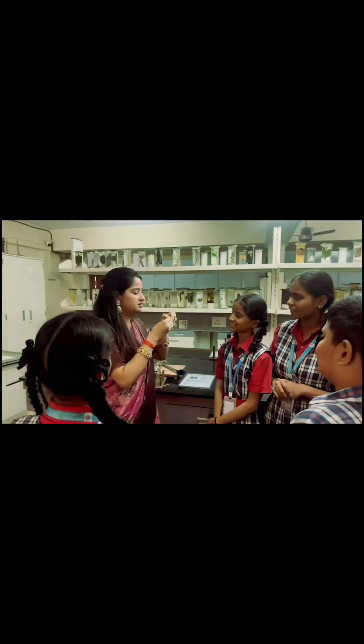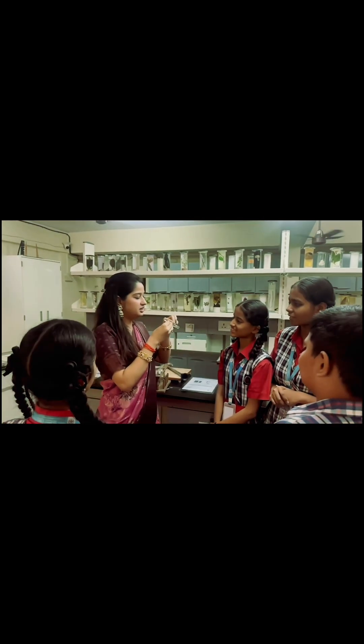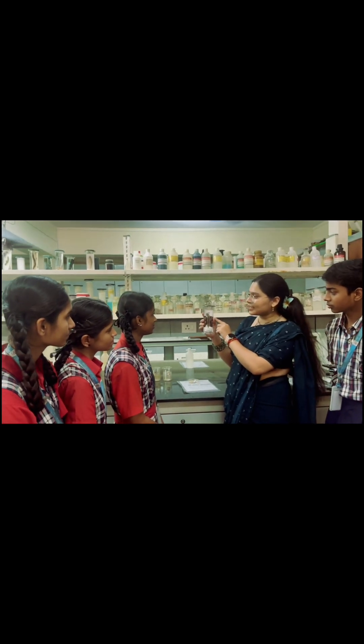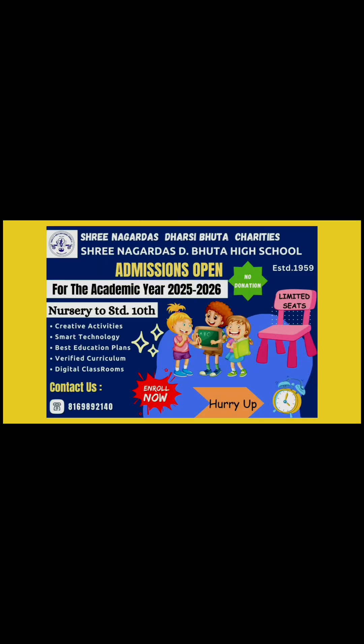At Sri Nagardas D. Buta High School, we believe that science education should be hands-on, minds-on, and relevant to real-life scenarios. Sri Nagardas D. Buta High School is our saint.